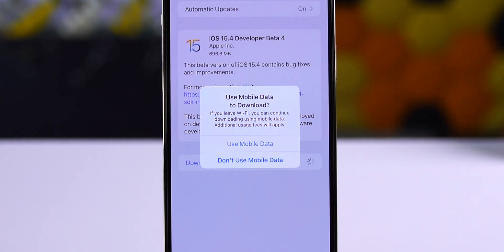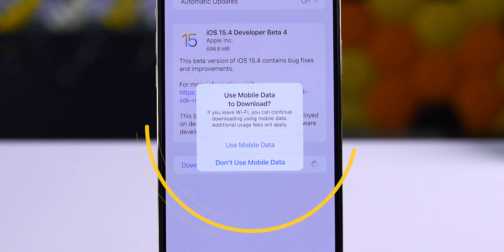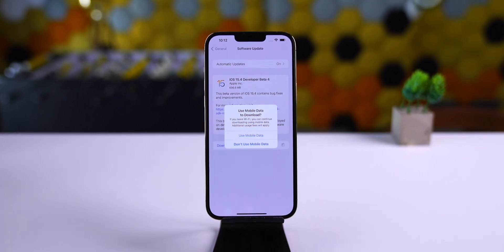The very first option to notice is the ability to download an iOS update on cellular data. This is the feature that people want the most, and now it's here with iOS 15.4.